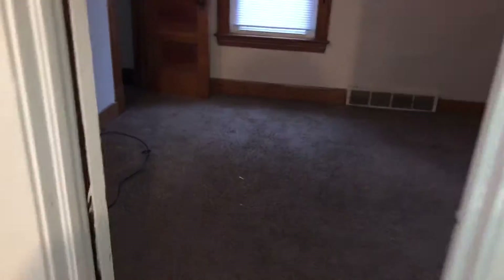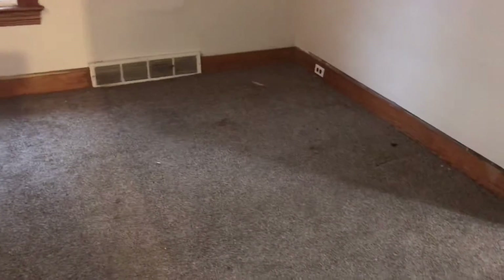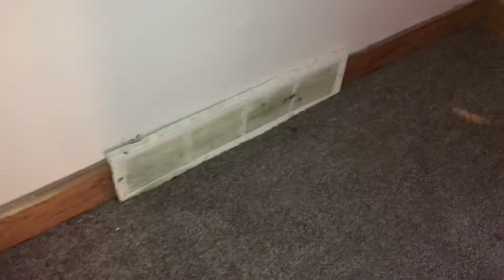First bedroom. The carpet needs to be swept and cleaned. Walls all need to be painted. New blinds to the windows. Brackets need to be taken down where the curtains were hanging. Vents need to be painted and cleaned. New outlet covers and switches needed.